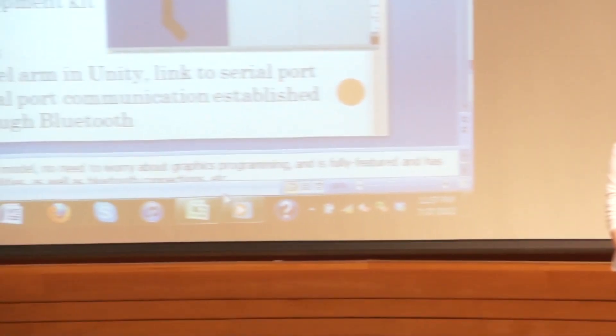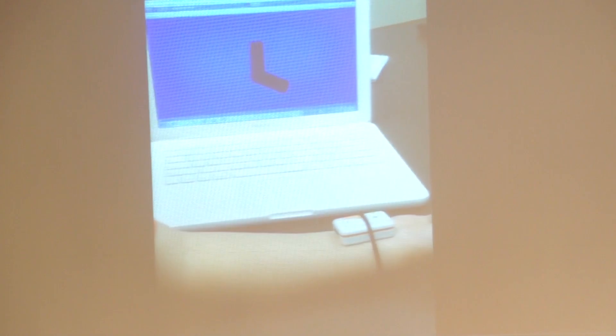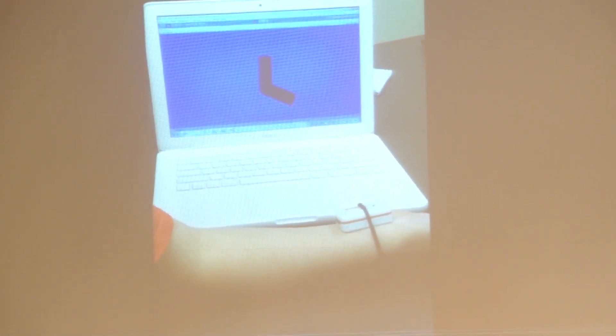We have a demo of the actual Unity program as a video. You can see on the computer a rudimentary model of an arm in the Unity program. When the program runs, it sets up the Bluetooth connection with the sensor currently on the patient's arm and starts reading acceleration data from the sensors. As the data changes from the arm moving up and down, Unity picks up those changes in acceleration in the Y and Z axes and updates the arm on the screen in real time.